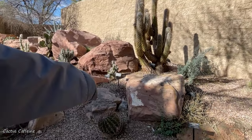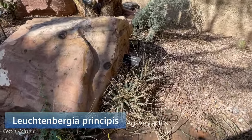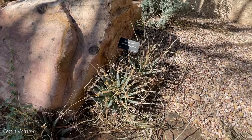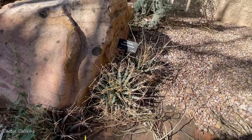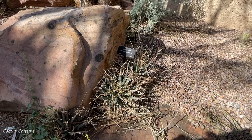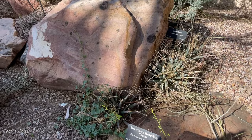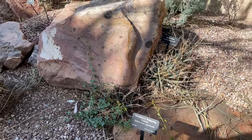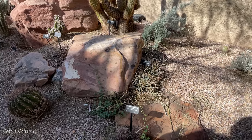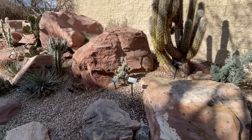This is a cool Luchtenbergia principis. That's a cactus also. They call it the agave cactus because it looks like an agave. They have bright yellow blooms when they flower. I have these cactus but I'm always scared of planting them in the ground. But when I see them in here it gives me an idea of which ones I can transfer to the ground.